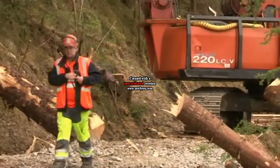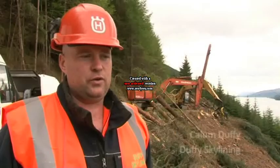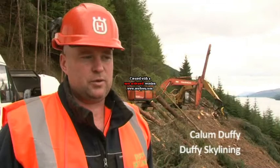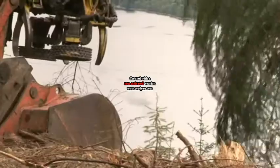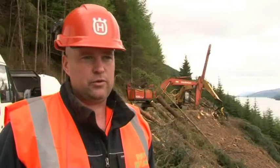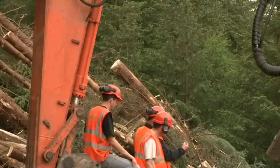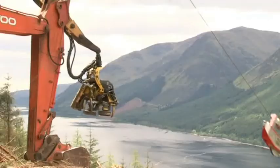My name is Callum Duffy from Duffy Skylining. We're here working for the Forestry Commission on the steep ground working site in South Lagan. In this project we've done a lot of different trials with felling jacks, Dyneema ropes, and just seeing what the logistics are of taking big timber up on very steep ground.